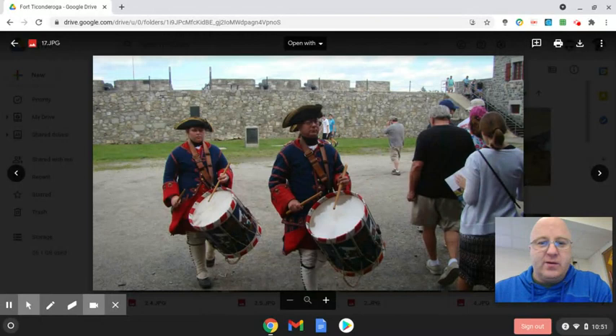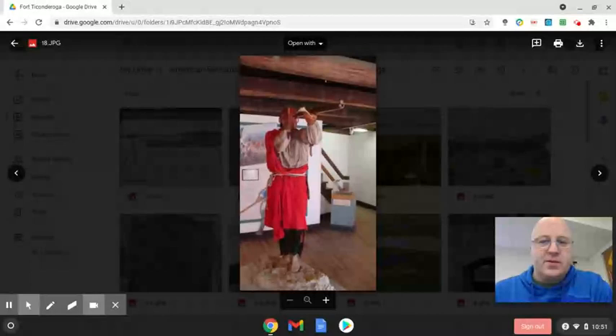These are the drummers we were talking about. Drums were used for communication and helped soldiers keep time — marching to the beat of the drum. This next display is more in reference to the Native American role in both the French and Indian War and the Revolutionary War. They acted as scouts, or lookouts — that's why he's using the telescope there.